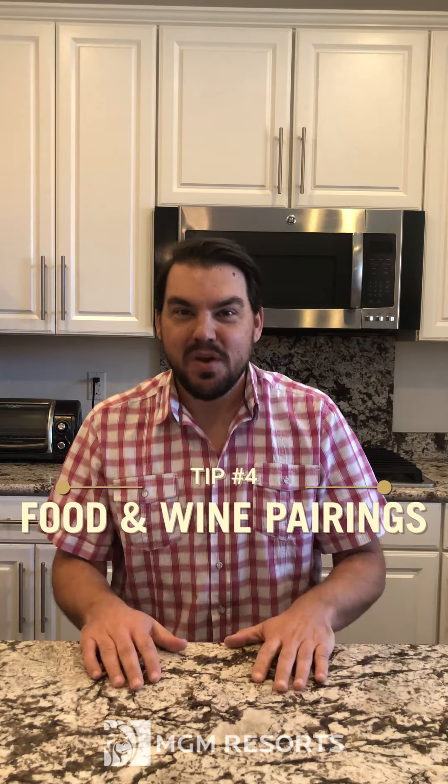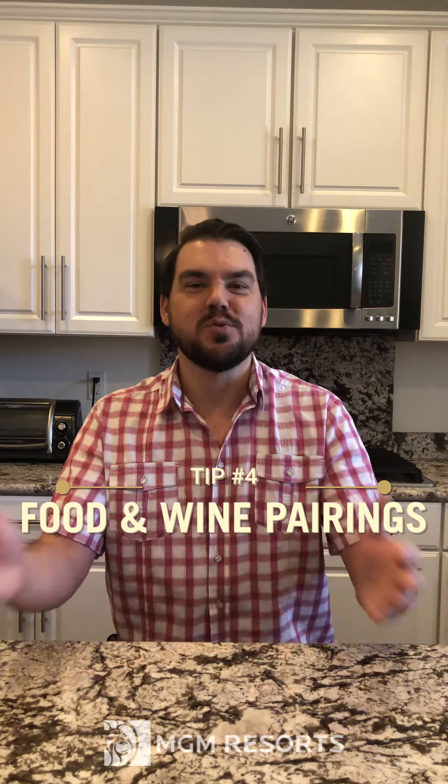Number four: don't overthink your food and wine pairings. Rosé is fantastic because it works with just about everything. It's actually one of those wines that works outstanding with vegetables — red peppers, asparagus, all these different foods on your table. It's almost like champagne in that it works with just about everything, or absolutely just on its own.